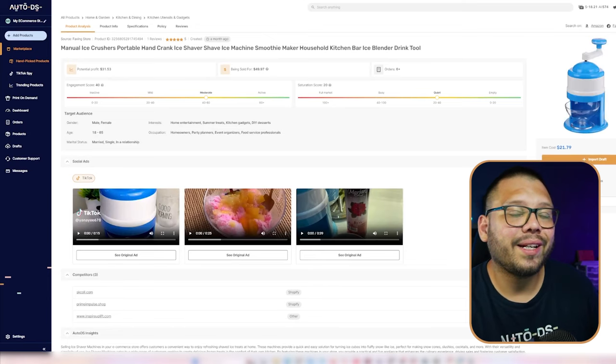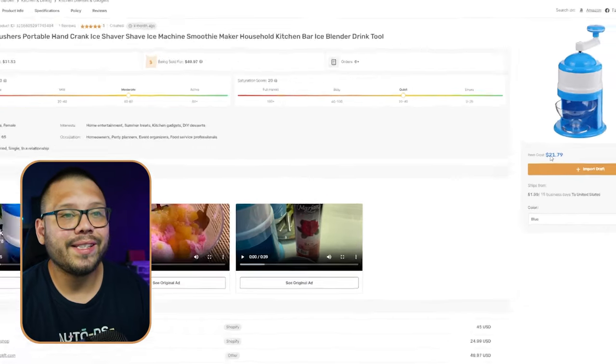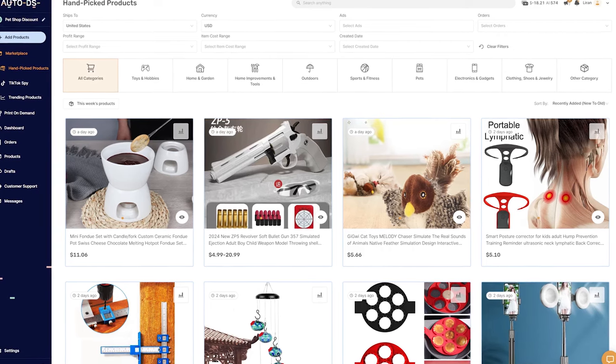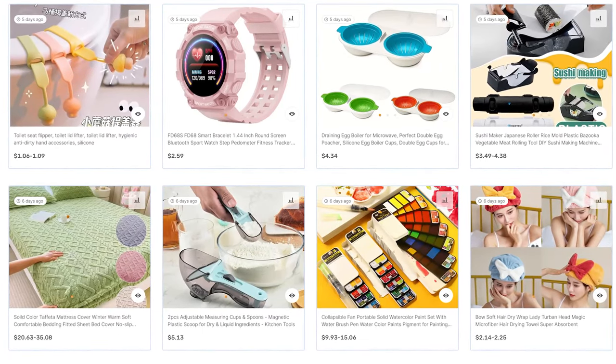This particular product we can find through the AutoDS marketplace or the AutoDS handpicked products section, and it's running for $21.79 with $2 shipping. All of the products in the handpicked product section are legitimately handpicked by expert dropshippers backed by years of data. All of the products on here are currently trending with current market demand, so these are all pretty much proven bestsellers.